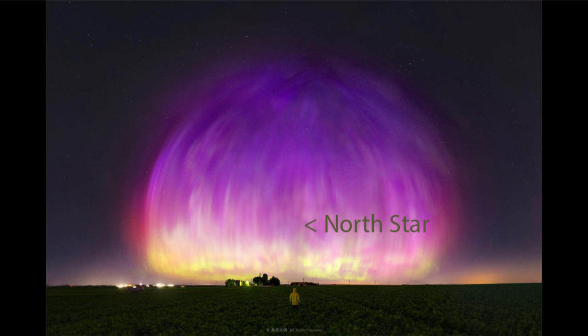A coronal mass ejection contains large numbers of charged particles, and those will funnel around Earth's magnetic field, striking the Earth's atmosphere near the north and south celestial poles. Here we see an image from Wisconsin in the United States that shows some of that aurora — the very strong purple aurora up toward the top, and then a yellowish-green aurora lower down.